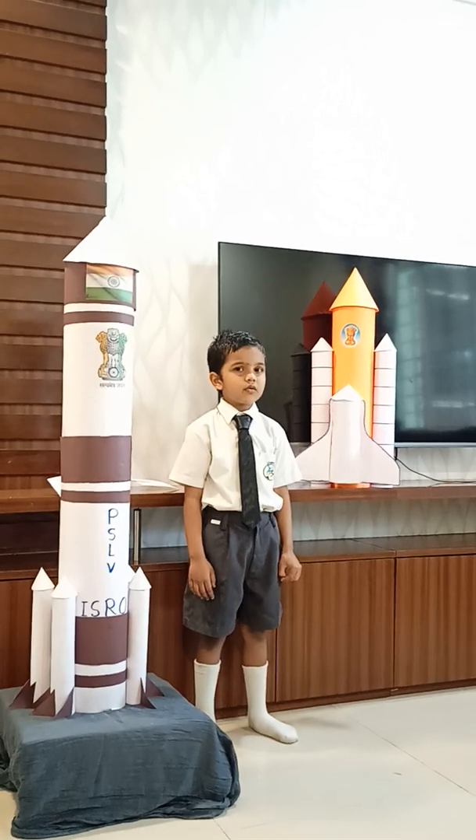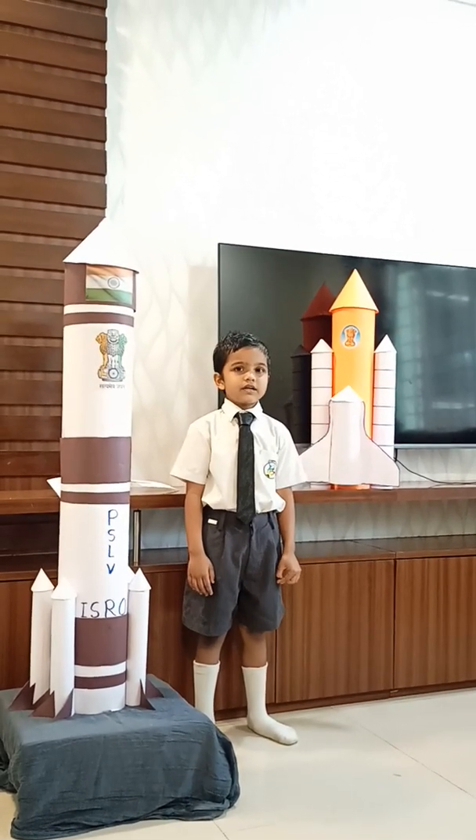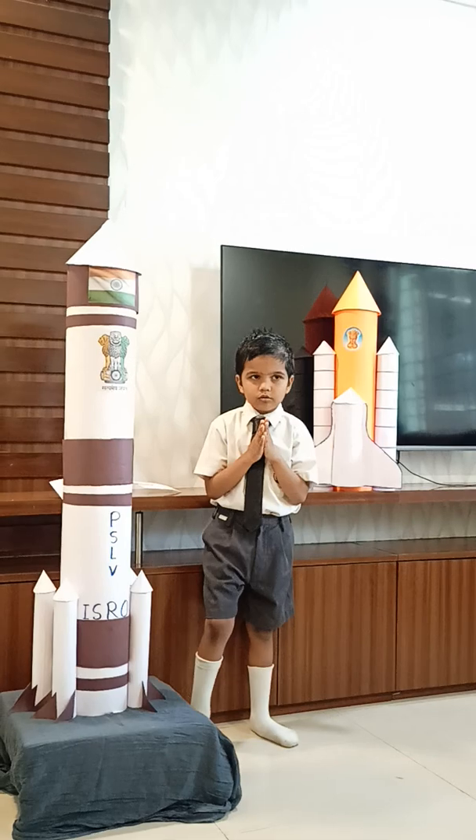Dr. A.P.J. Abdul Kalam is a founder member of ISRO who contributed a lot and gave India great successes like Mangalyaan, Chandrayaan, and others. Thank you to all space contributors.